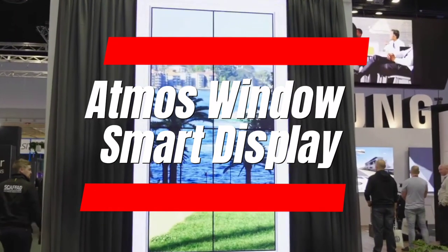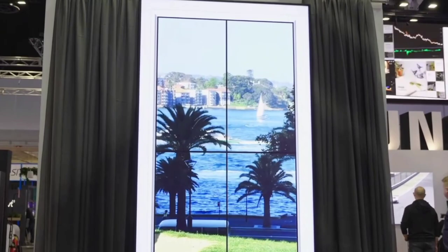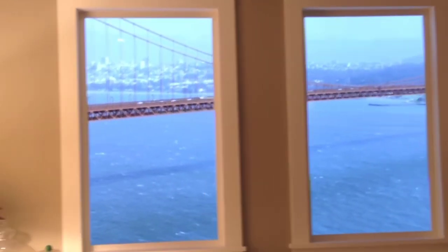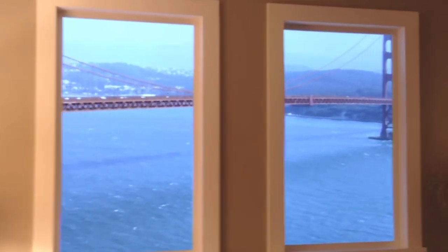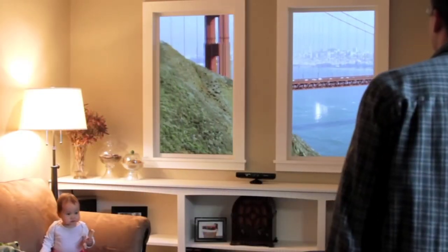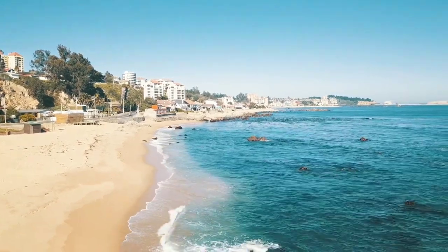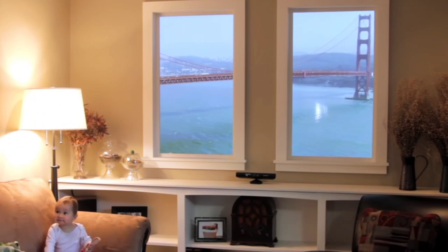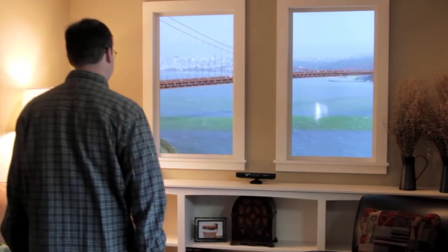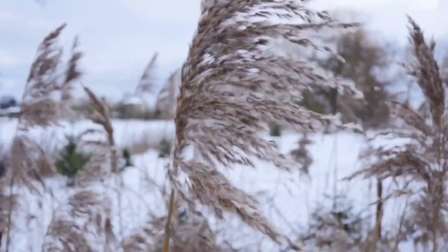Number 9: Atmos Window Smart Display. Craving a tropical escape without leaving your couch? The Atmos Window brings the world to you. This stunning display showcases breathtaking 6K nature scenes with immersive soundscapes. Imagine relaxing to ocean waves or exploring a vibrant rainforest, all from your living room. It even integrates with Google Calendar for seamless scheduling, making it a beautiful and functional addition to any space.